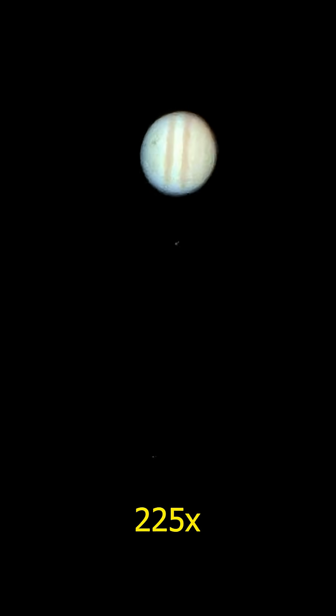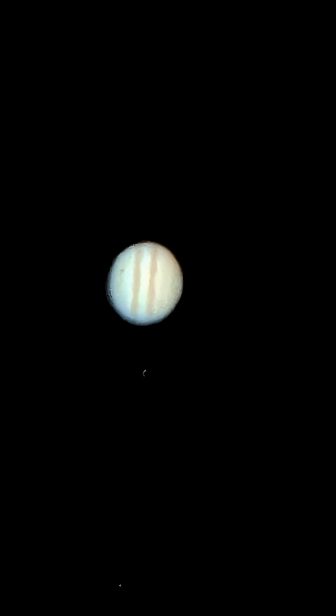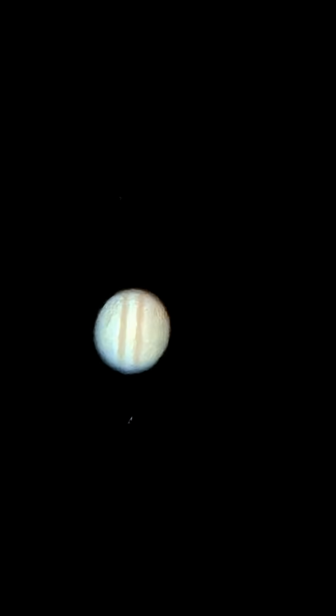Back to Jupiter. The cloud bands are clearly visible. And that dark spot on the side? That's a shadow from one of its moons, Callisto. Now I'll increase the exposure. And there they are, the Galilean moons.